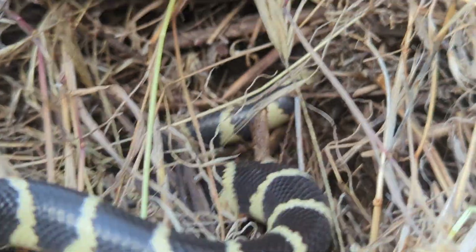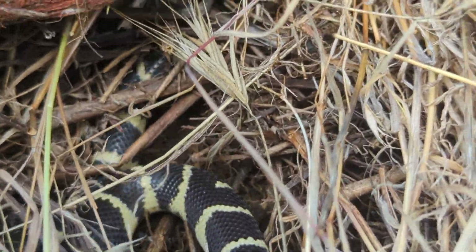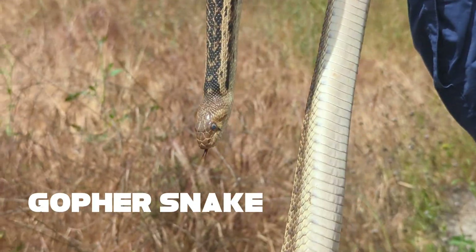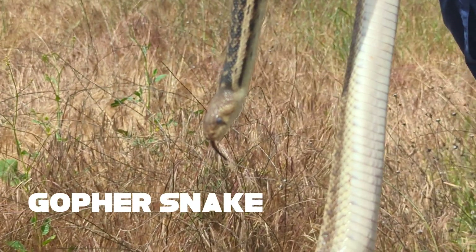It's time to let the snake get back to doing its thing — we've got more things to find. To round out today, we actually found two gopher snakes. They were pretty cool, and one was really big.